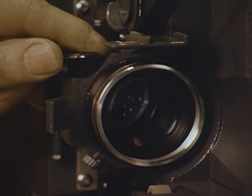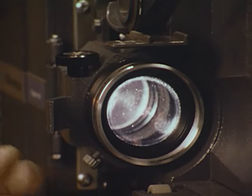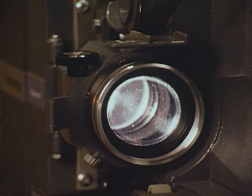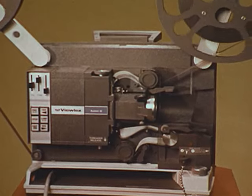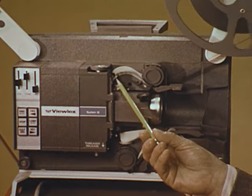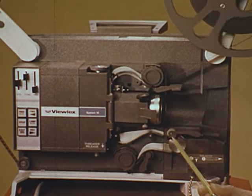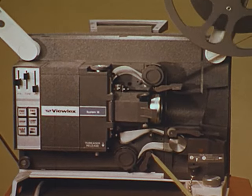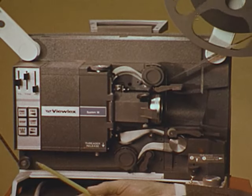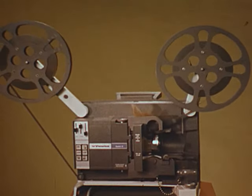Rack-and-pinion lens focusing is precise and rapid, and a convenient lens lock assures constant focus. For reduced film wear, System 16 is the projector with the least number of film contact points — just eight — while the number of contact points on other projectors ranges from 14 for an Eiki to 18 for a Bell and Howell. We call it feather-touch film handling.